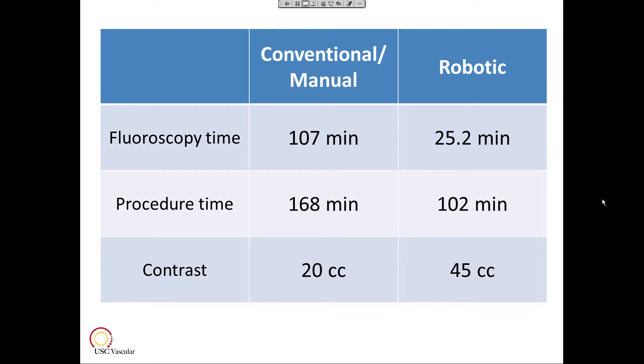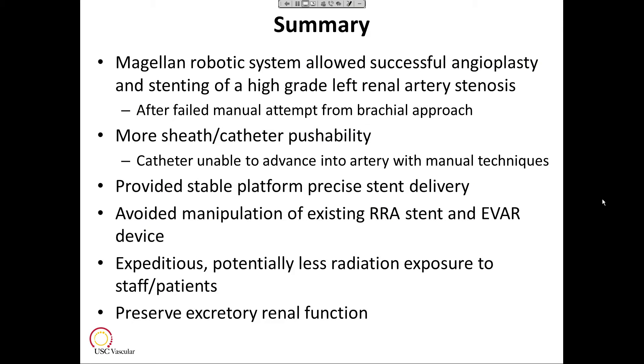Comparing the two approaches — the conventional approach from the brachial and the robotic approach from the femoral — the fluoroscopy time is about a quarter compared to the brachial approach. The total procedure time is about an hour less. We used a little bit more contrast with the robotic approach because we do not use CO2 contrast. The conventional manual approach from the brachial was a dedicated session just to address the left renal artery stenosis apart from the original EVAR. In summary, the Magellan Robotic System allowed successful angioplasty and stenting of a high-grade left renal artery stenosis after a manual failed attempt from the brachial approach, providing sheath and catheter pushability that was unable to be performed using manual techniques coming from the arm.